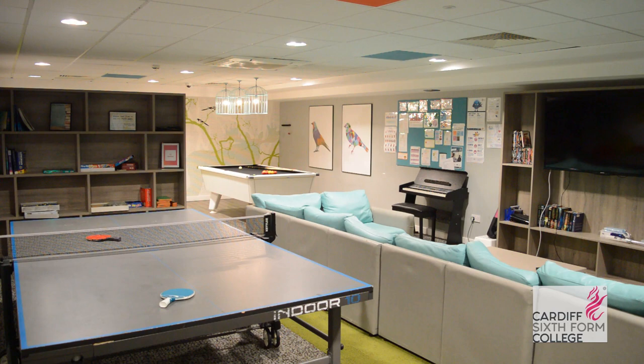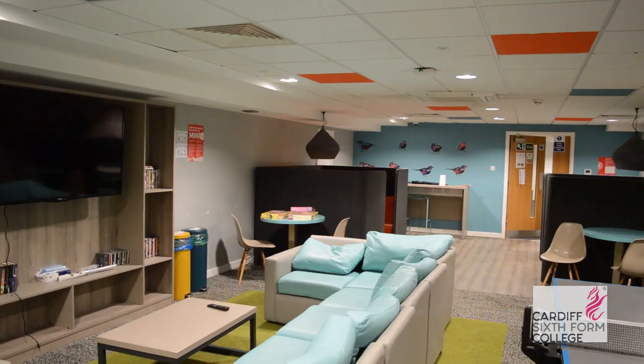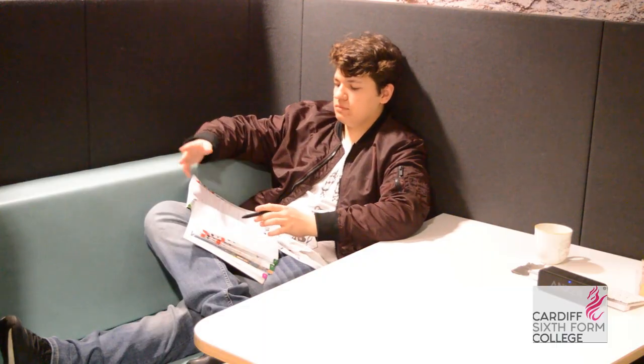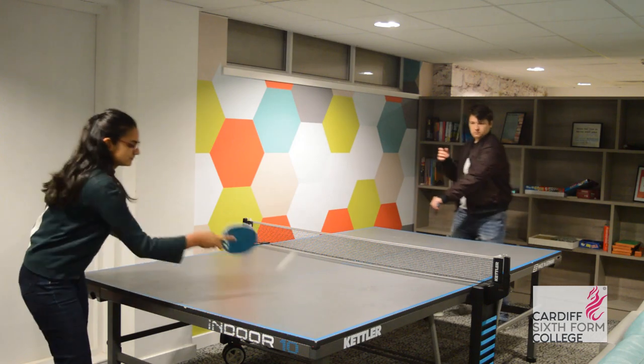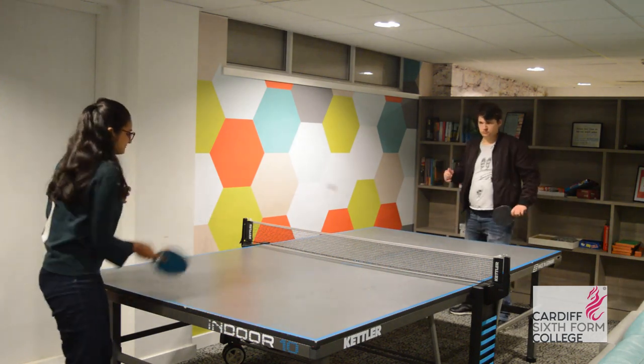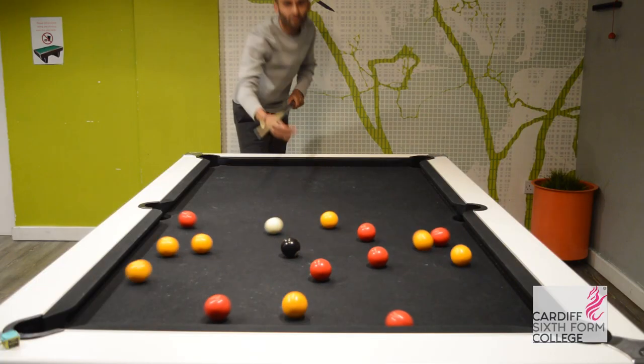Downstairs in Shand House we have our common room. The common room is available to everybody and gives students access to a place to study, but more importantly it's a place to have a bit of fun — to relax, spend time with your friends and not think about studying.